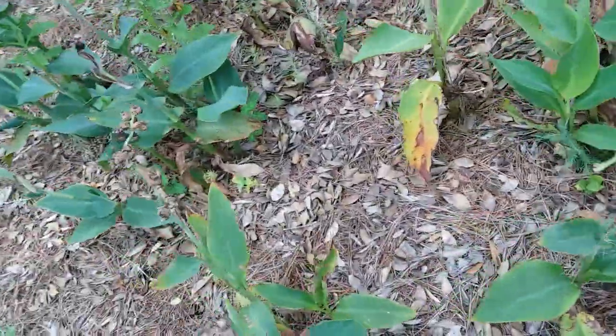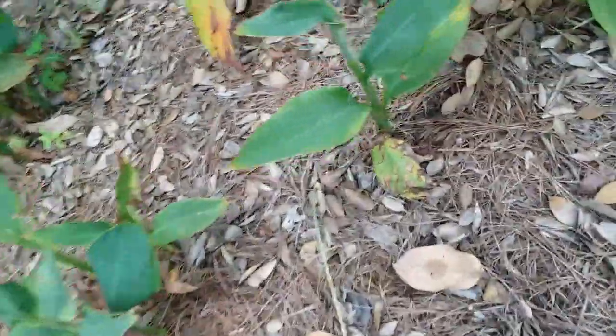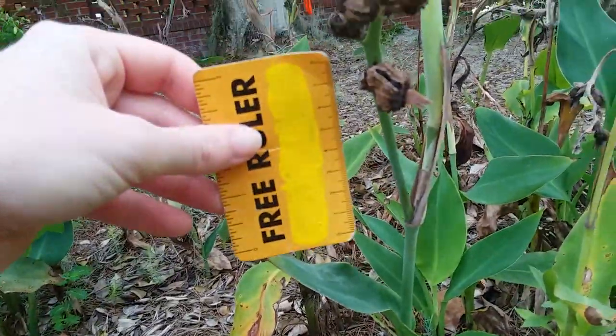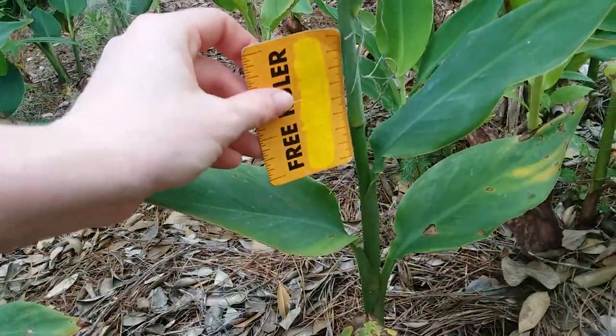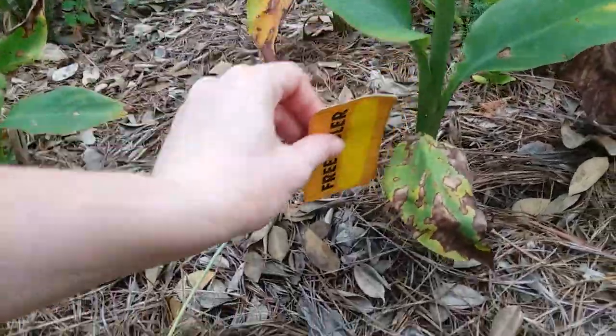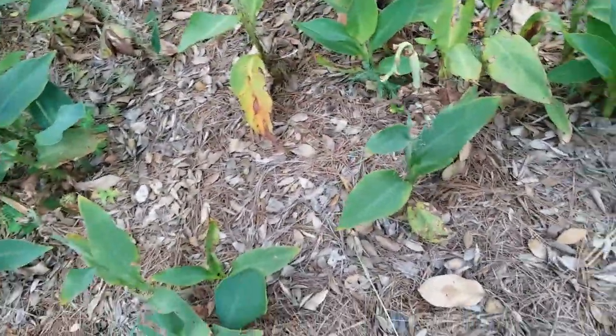I didn't bring my ruler this time. Wait, I do have my mini rulers. I immediately dropped the flower. It's three inches... six... nine... twelve... Alright, yeah. They're short.